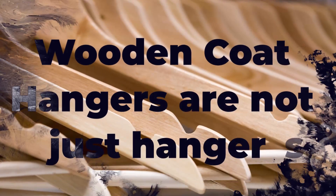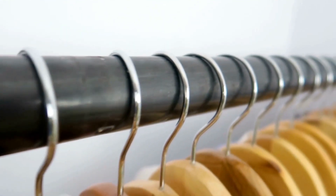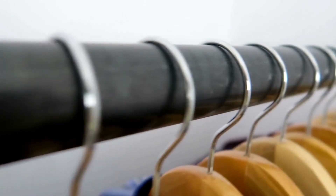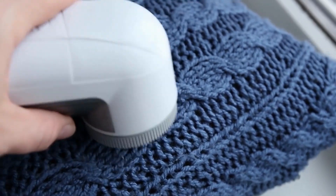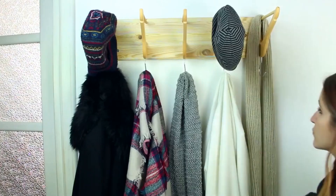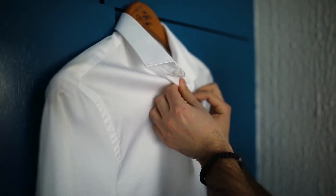Number 8: Wooden coat hangers are not just hangers. You may have thought that wooden coat hangers were just a fancier version of the plastic or wire ones, but they're actually quite practical. These hangers are made from cedar wood because of its reputation as a natural insect and moth repellent. Plus, they have a nice scent that helps keep your closet smelling fresh. If you have any heavy winter coats or dresses made from wool, these are the hangers you want to use to keep them protected from pesky insects. So not only do they look nice, but they also serve an important purpose in protecting your clothing. How many of you use wooden hangers instead of plastic or steel? Let us know in the comments section below.